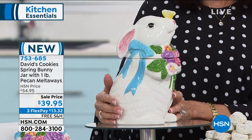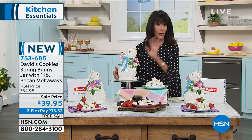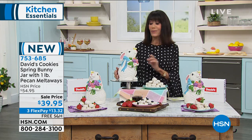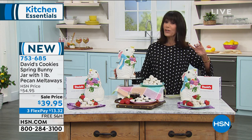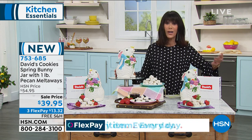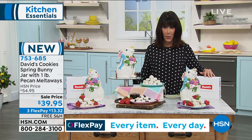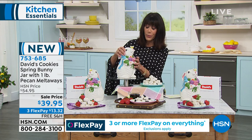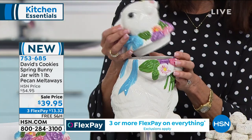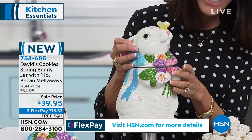Today on sale from $54.95 down to $39.95. You're the first ones to see it, and you don't just get the bunny — you're going to get our famous, and I believe it's definitely one of the number one cookies we've ever presented from David's Cookies: the pecan meltaways. You're getting a pound of those.